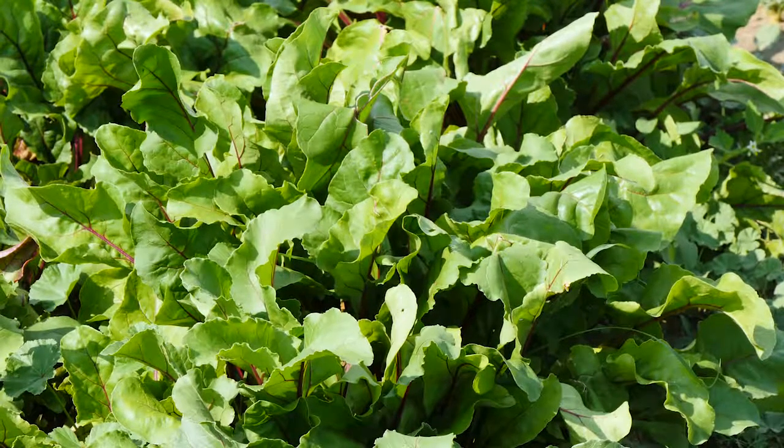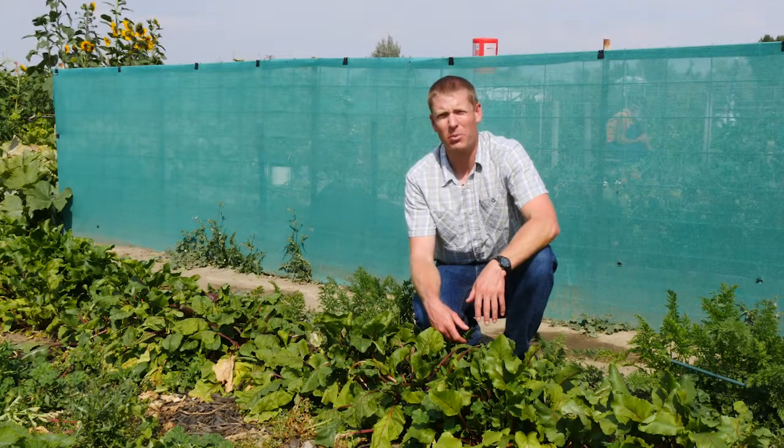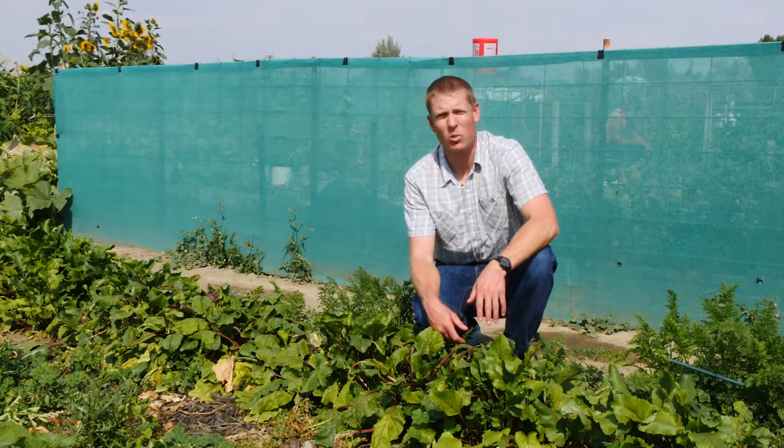If you're looking for a low maintenance crop that's easy to grow in Wyoming, consider beets for your vegetable garden next year. From the University of Wyoming Extension, I'm Brian Sebade and you're watching From the Ground Up.